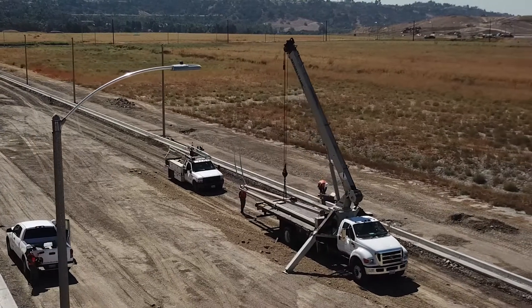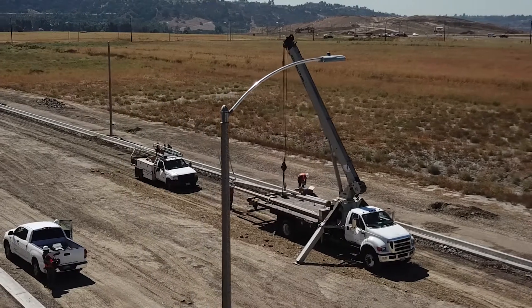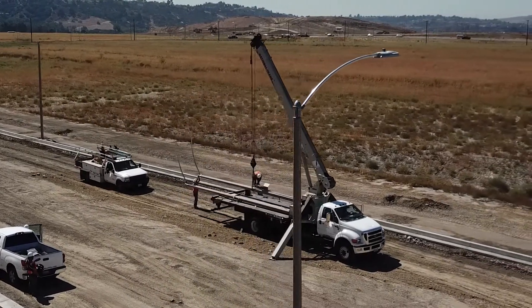We're Pacific Utility Installation. We do dry utilities, we do high-voltage electrical, and we do street lights.